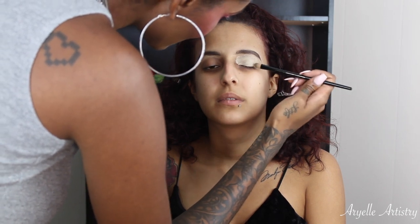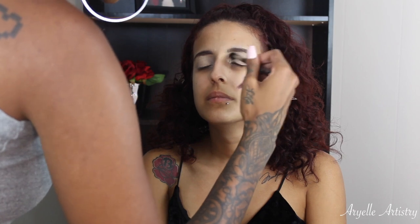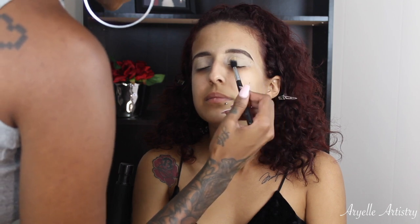With the primer you really want to get the whole entire lid area including under the brow, just because you're going to work with all of this space. And what I'm doing now is I'm blending out the Painterly with a dual fiber brush.